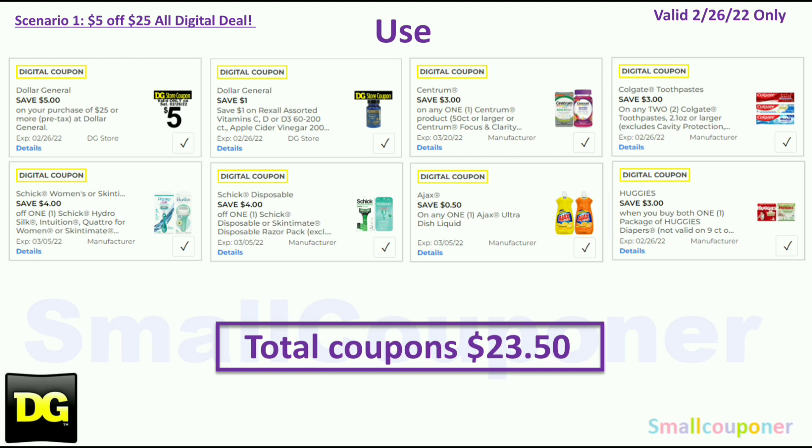You will use the $5.25 for this Saturday, February 26th. Coupons: $1.00 off Rexil store coupon, $3.00 off Centrum (some may have the $4.50 off DG Exclusive — not every account has it; I only have $3.00 off), $3.00 off two Colgate, $4.00 off Schick Women's or Skintimate, $4.00 off Schick Disposables, $0.50 off Ajax, and $3.00 off Huggies. This is a glitch — if you get two wipes, you don't necessarily need diapers; the $3.00 off will still come off. Total coupons: $23.50.